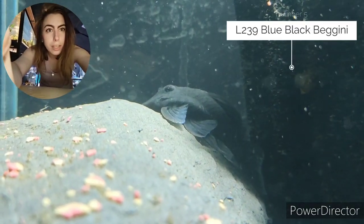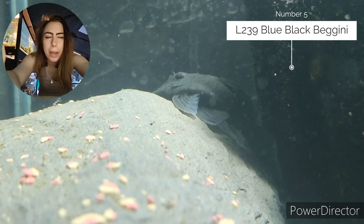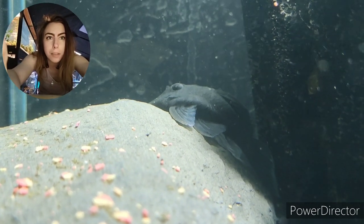Coming in at number five on today's list is the Baryancistrus Vigini L239 Blue Black. They are sometimes called Panaque because they kind of look like Panaque, but they're not Panaque — they're Baryancistrus, which means they're more closely related to things like gold nuggets and magnum placos.